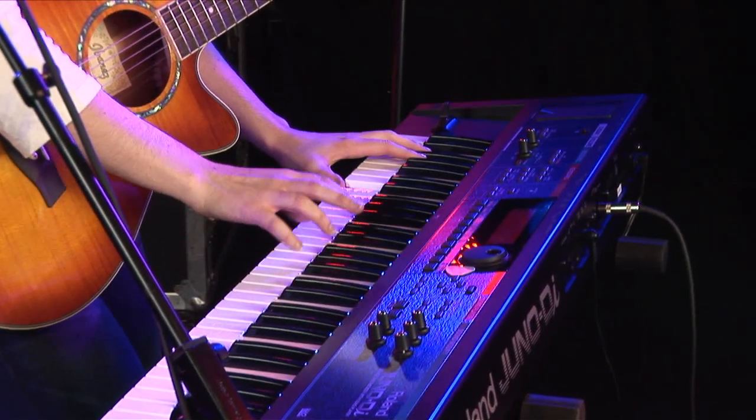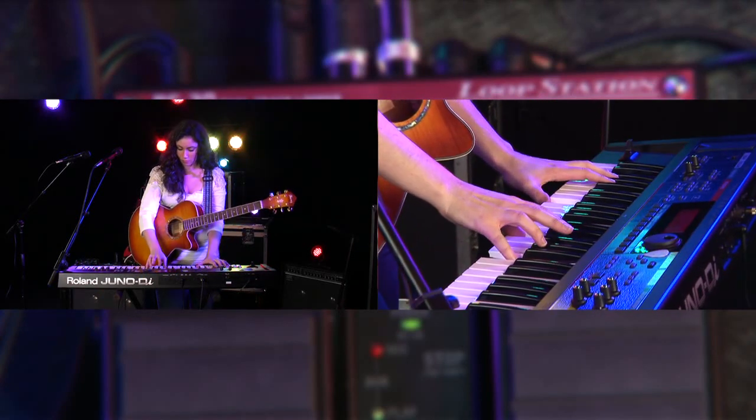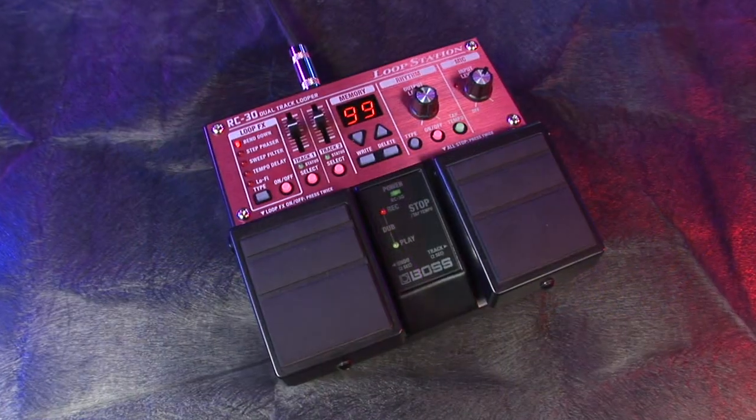Check out these new features: two-track stereo synchronized looping. This means two stereo loops at a time in perfect sync that you can use to enhance your music.